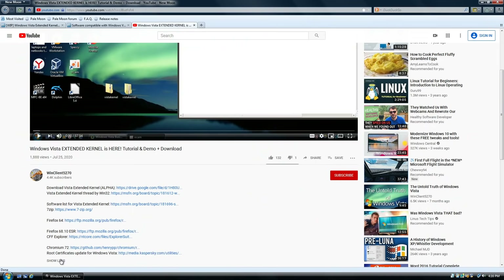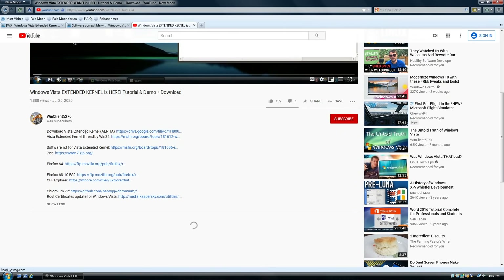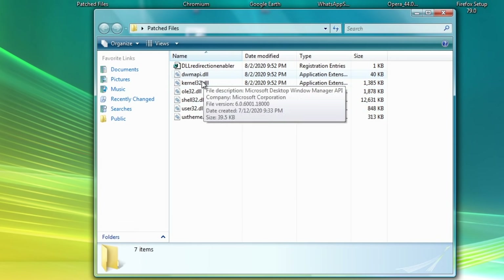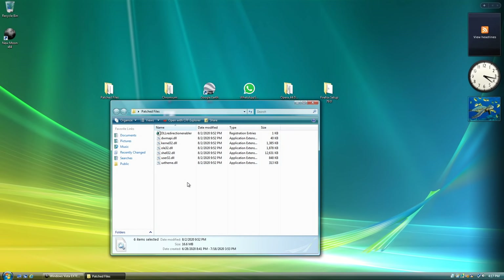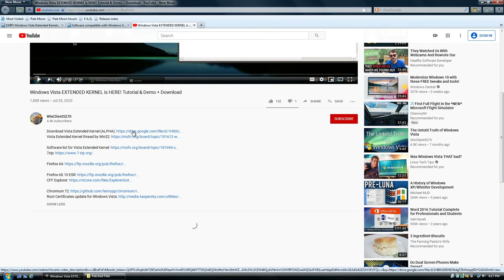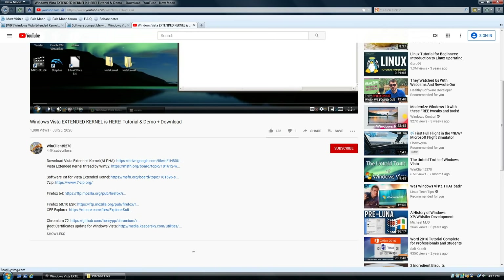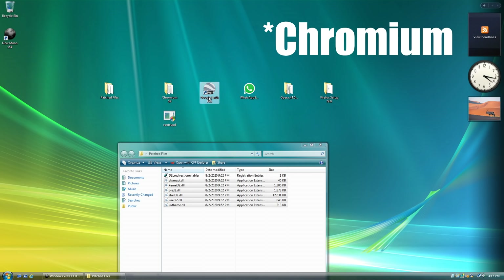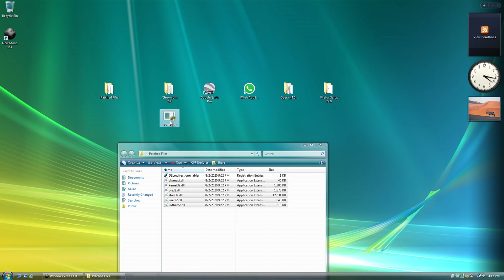Fortunately, WinKline5270 — a YouTuber that does a lot of Windows Vista content — actually created patched versions of Windows Vista kernel files, meaning I don't have to go through patching kernel32.dll myself. There are also a lot more patched files available, so you're not just limited to kernel32.dll, which greatly increases compatibility. I'll provide a link to his video for the downloads. You also want to get the root certificates update for Windows Vista if you're running Google Chrome or any other Google application — keep this file handy.